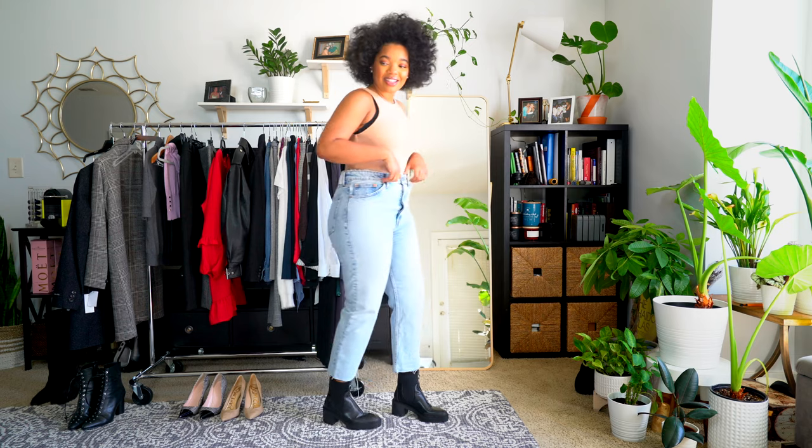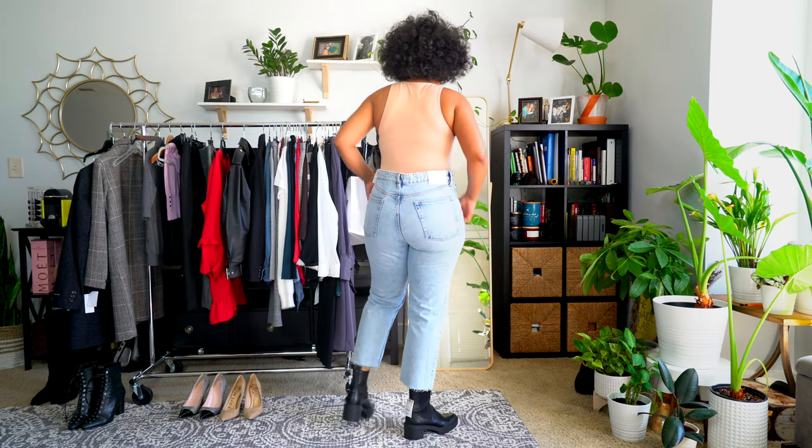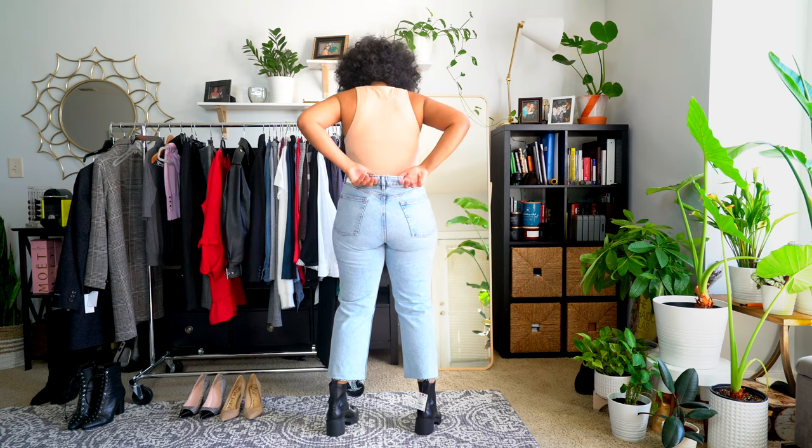I'm wearing this bodysuit with a pair of Zara jeans. When I first saw these jeans in the store I liked them right away, but I didn't think they were going to fit because they're 100% cotton. I haven't had the best luck with 100% cotton jeans — they just never fit me right and I have to go up a size or two or three depending on the cut. I did have to go up a couple of sizes and the waist is a little big, but I'm happy I found the right fit because they look so great.